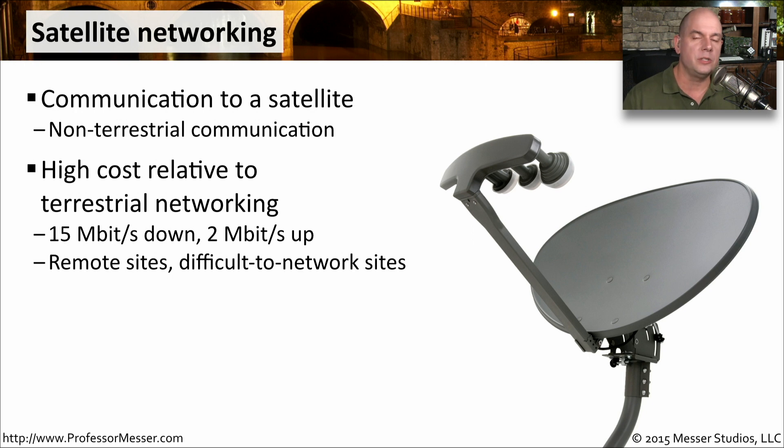But if you're at a remote site — somewhere that does not have DSL, with very few options for dial-up connectivity — and you need some way to connect, satellite networking may be the right solution for you.